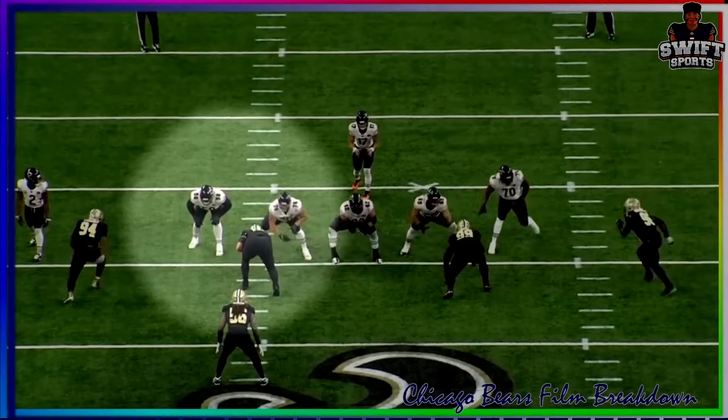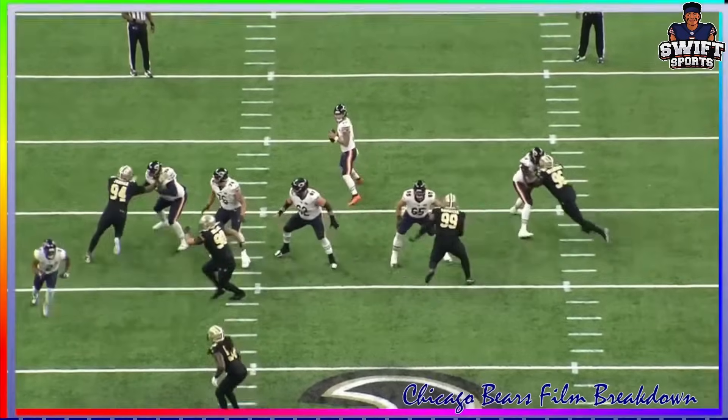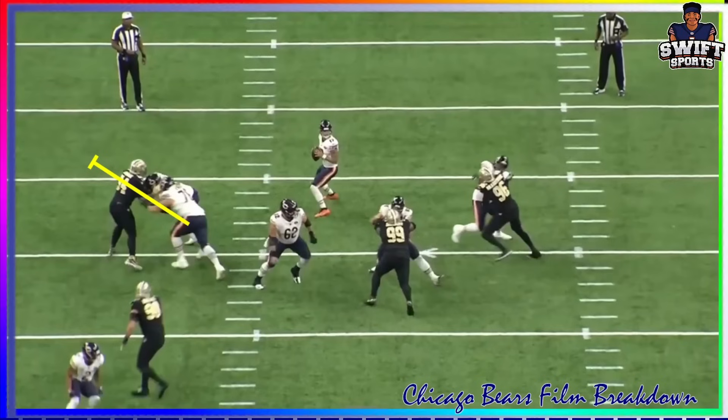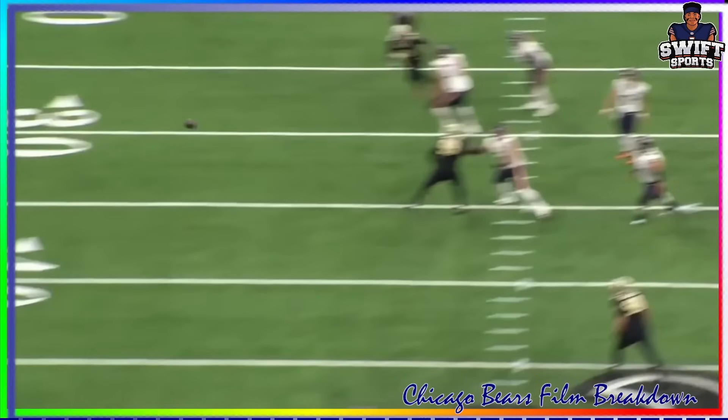Watch Tev on this one - his man drops back into coverage, so since Tev has no one to block - like we saw a lot with him last year - he's just going to go over here and help on Pro Bowl defensive end Cam Jordan, driving him way out of the pocket. Good recognition and awareness by Tevin Jenkins.